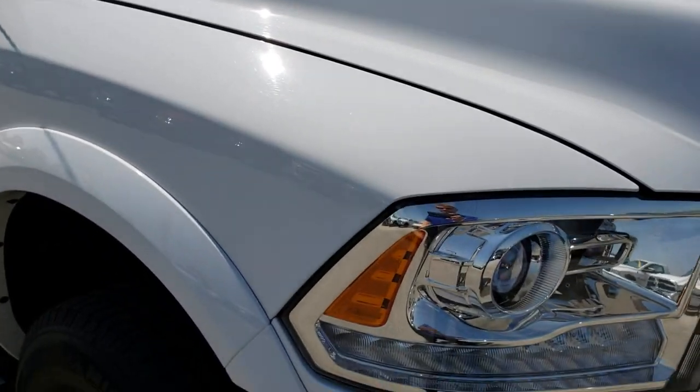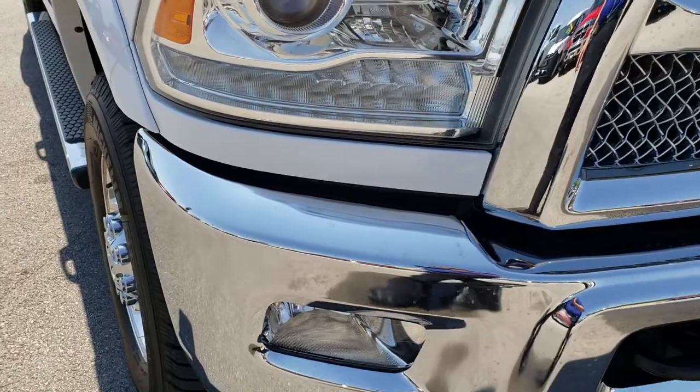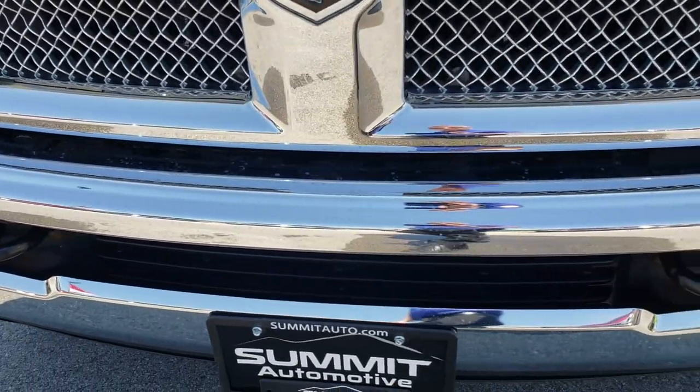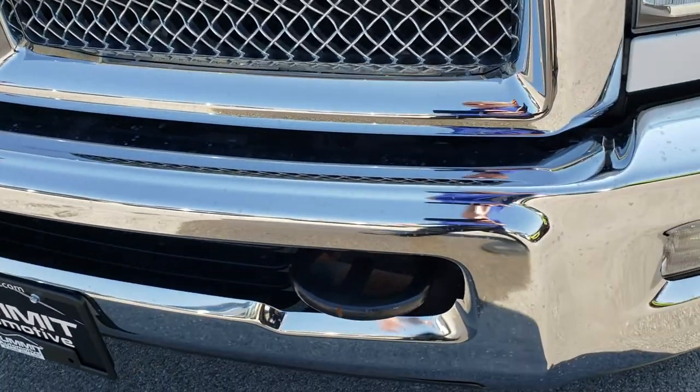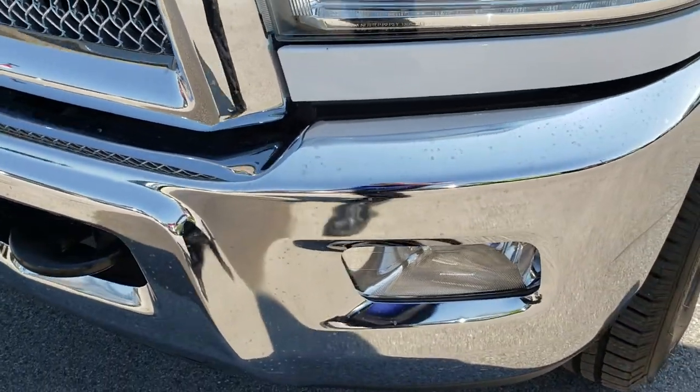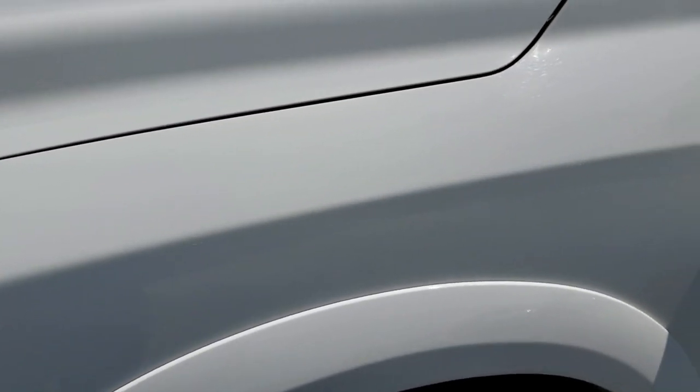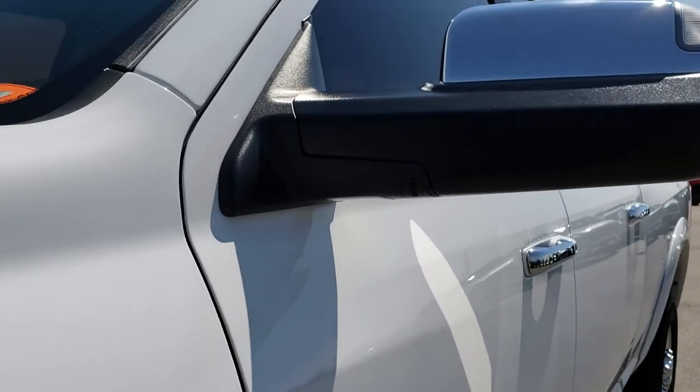This truck has the 5.7 liter V8 Hemi motor. From this HD video you will be able to tell that this truck is extremely clean all the way around. Factory fog lights, front bumper is in really nice shape, and bright white is the color.